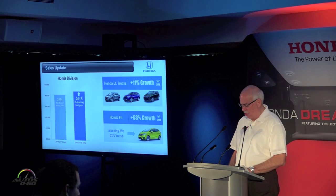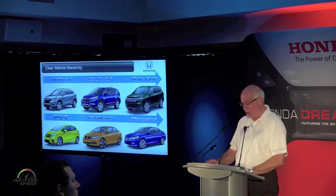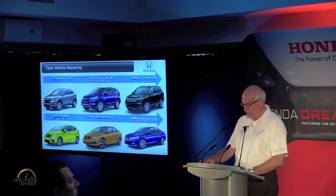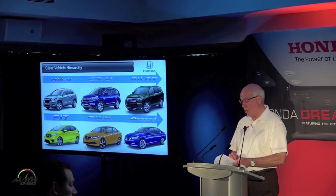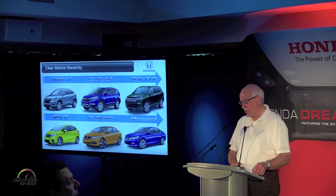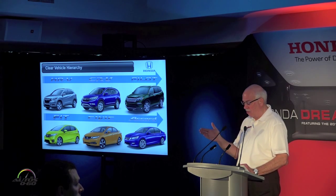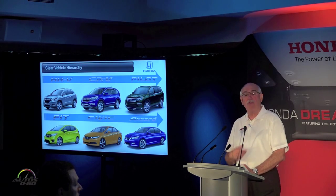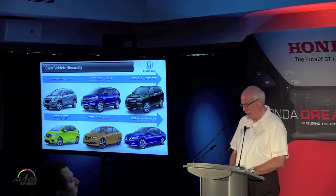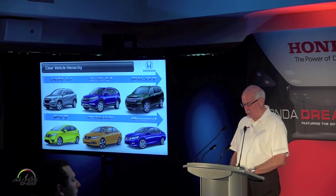A little less than a year ago, we started talking about efforts to further strengthen and align our product portfolio around the changing preferences of our customers and the growth opportunities we see in the marketplace. This includes the establishment of a clear hierarchy: HRV, CRV, and Pilot on the crossover side, to match Fit, Civic, and Accord on the passenger car side. The complete remake of our light truck lineup over the last two years is really quite a story.